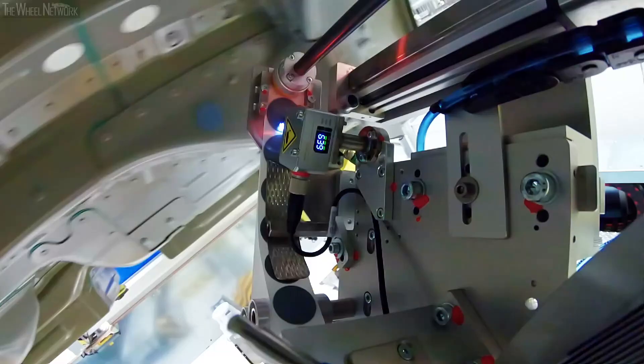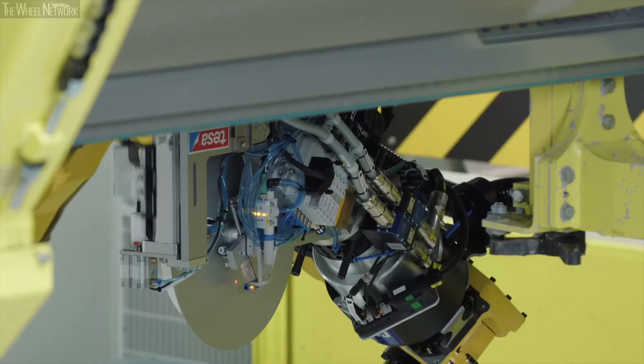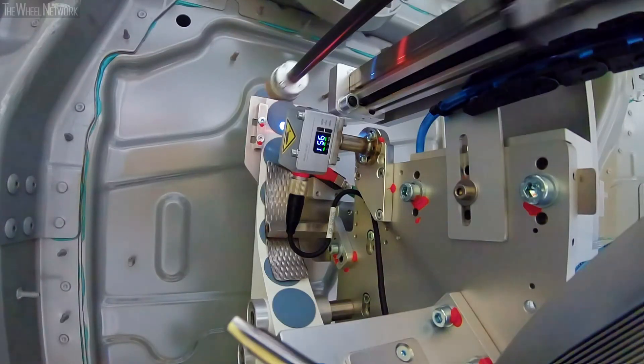As a result of how well it has worked in Zuffenhausen, this technology will soon be coming to Leipzig for other model ranges. It's a real energy-saving innovation which also improves working conditions and increases process safety.